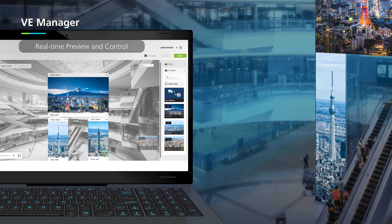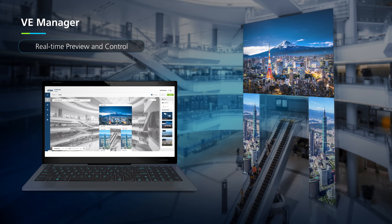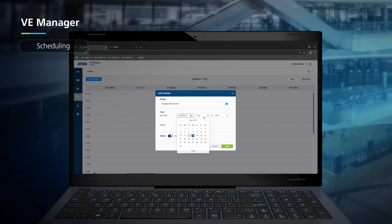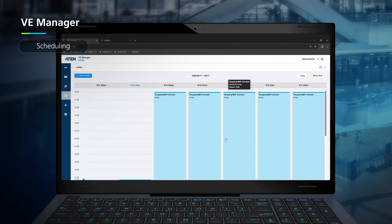Switching content? Just drag and drop — it's really that easy with Aten's VE Manager. Want more control? Schedule content playback right from your browser or phone, no matter where you are.